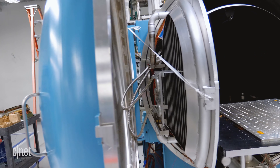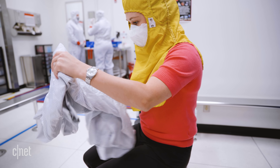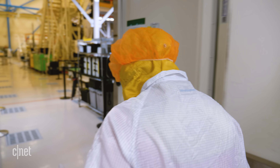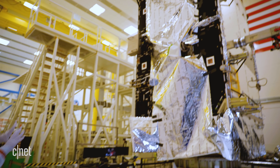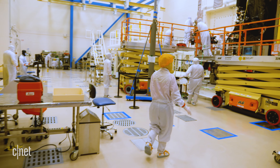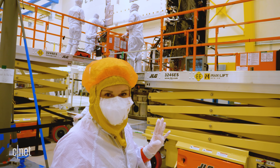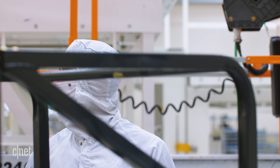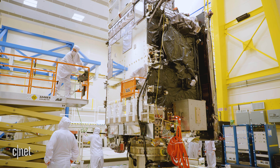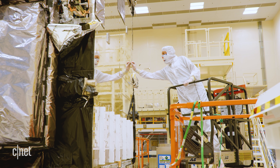Once all of that is done, it's time to assemble those components into a satellite, and that happens in the clean room. Inside is the GOES-U, the next generation after the GOES-T. The place is massive, and the satellite is way bigger than expected. Engineers in their suits are putting the final touches on GOES-T ahead of its launch in a few months, taking laser-guided measurements to verify the exact placement of every component.